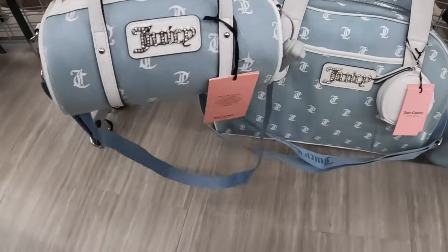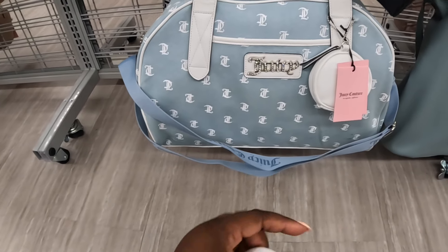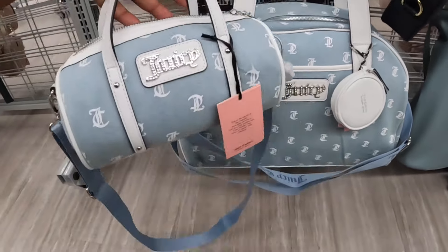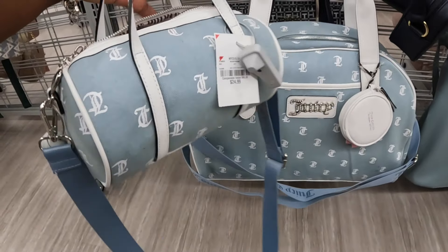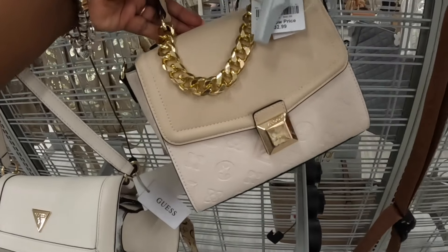We've definitely seen these a thousand times but it's just cute — they have the tote bag and then the big duffel to go with them. The big bag is $35 and this one is $25. TJ Maxx I think is a little cheaper, but that's cute — this Aldo is $32.